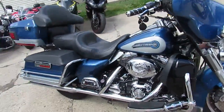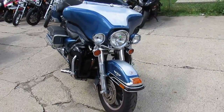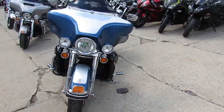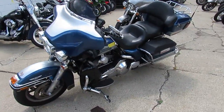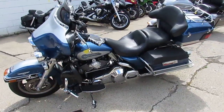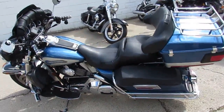Hey guys, it's Approval Power Sports doing some videos on our used Harleys. This one's a 2006 Harley-Davidson FLHTCI Electric Glide with only 32,857 miles. We got this thing priced at $8,400.